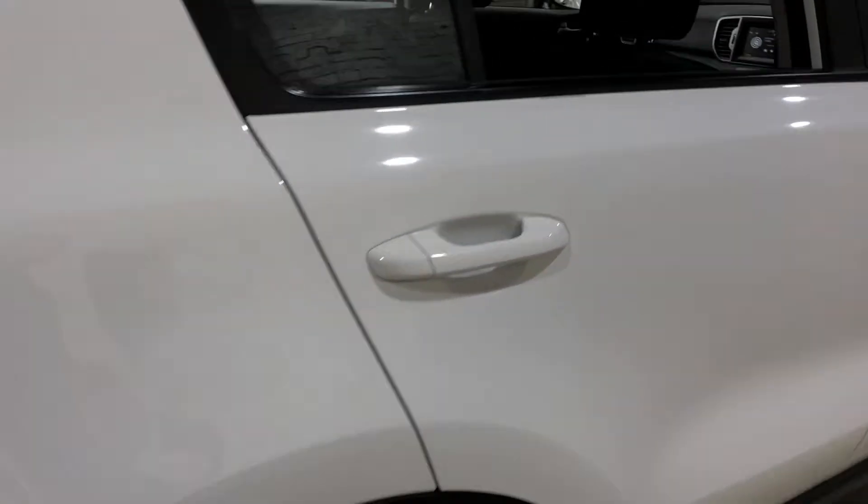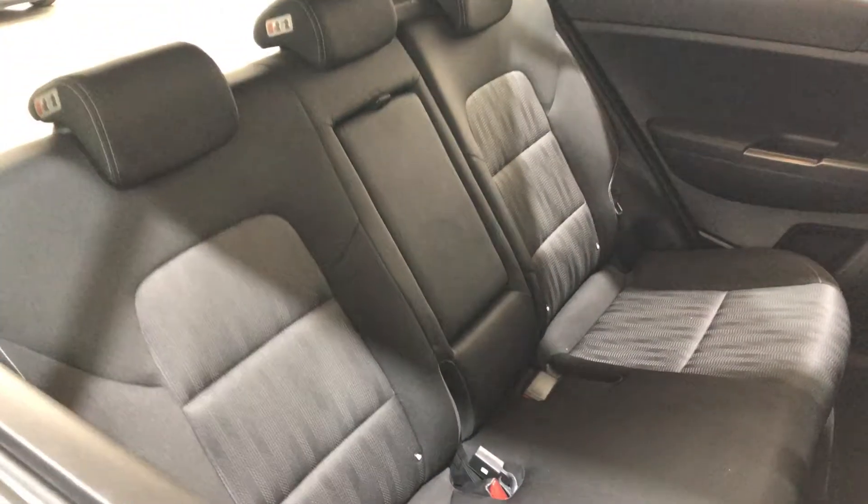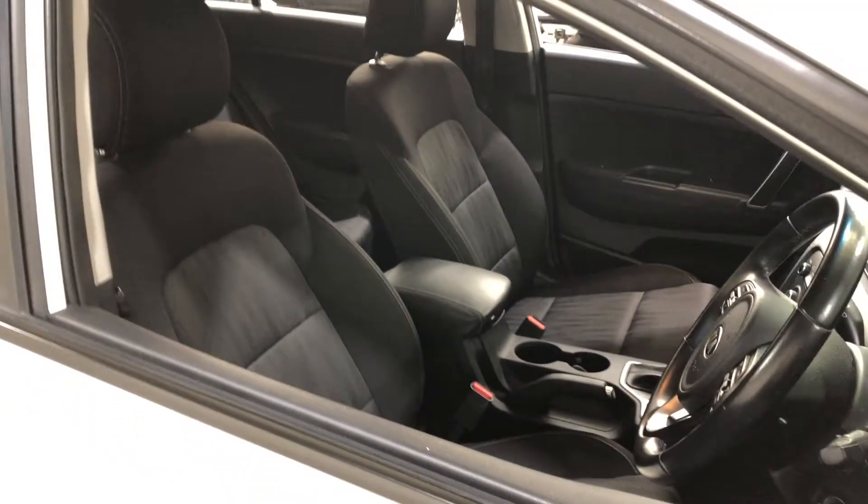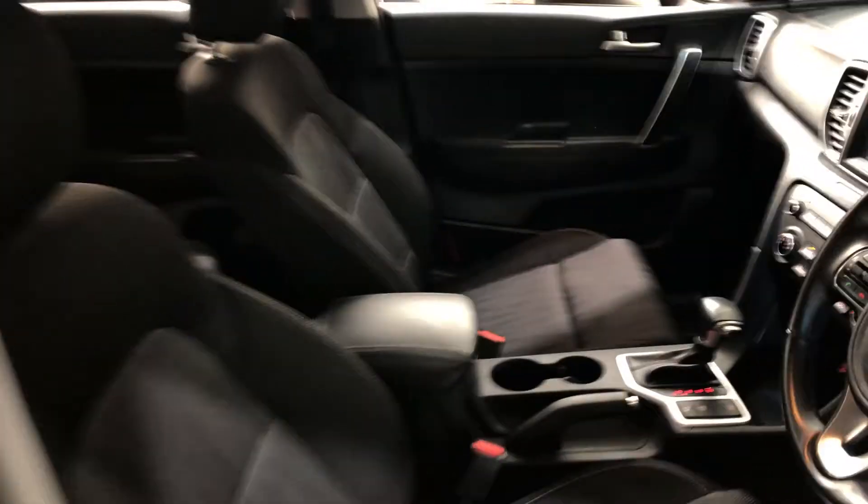As we move inside the car, the car does come in a half leather full cloth interior, with plenty of back seat space for your passengers. Same goes with the front. This car comes in an automatic transmission.